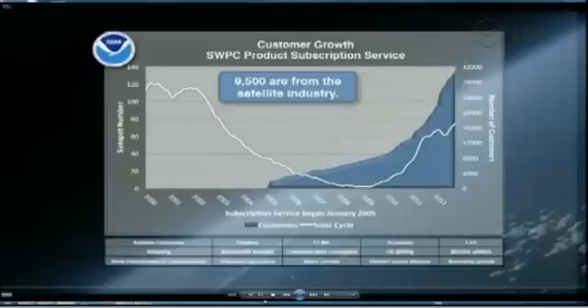Here is one of the ways we get the word out in real time as conditions occur. This is a graph showing in white the progress of the current solar cycle, and in blue, the number of subscribers to our email product subscription service. Now it numbers more than 32,000 subscribers. Of those subscribers, about 9,500 characterize themselves as having something to do with satellites — either as designers, engineers, manufacturers, or operators. So clearly the satellite community is a very important community for us to serve with the best real-time space weather information.